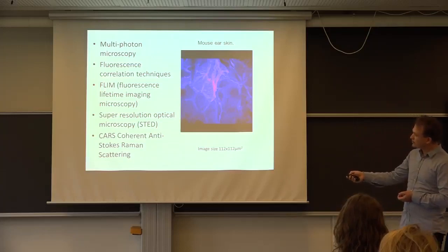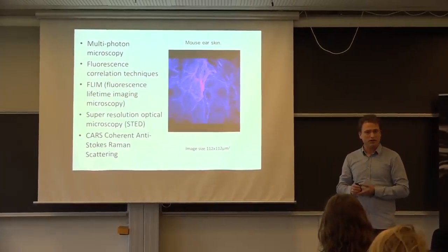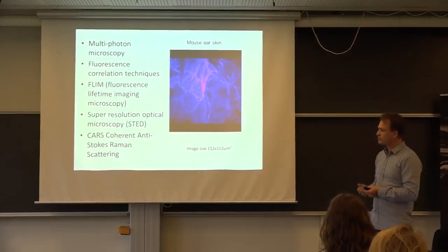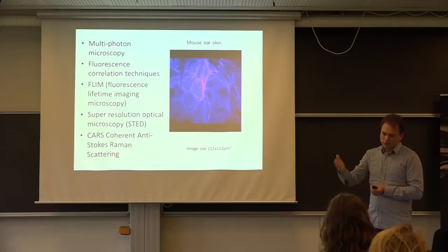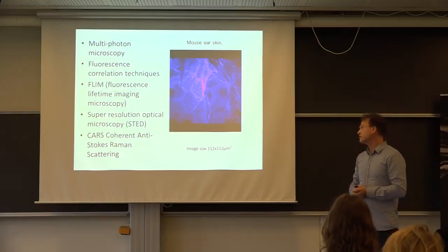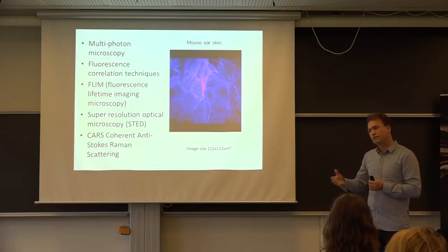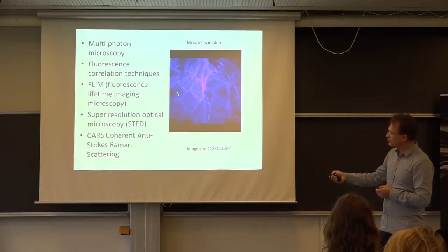I'm also going to be talking about FLIM — fluorescence lifetime imaging. Normally, we image the intensity of our sample: we have a fluorophore emitting light and we collect this intensity. Another way of collecting information is to look at the lifetime — the time that fluorophore is actually excited. You send in a pulse of light, the fluorophore is excited for a while, and then it emits a photon after some time. We can measure this lifetime, which is on the order of picoseconds to nanoseconds. What's interesting is that lots of fluorescent lifetimes are dependent on their environment, so we can use this to measure pH, because as the pH changes, the fluorophore will change its lifetime.